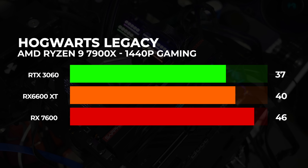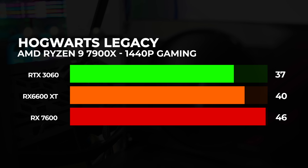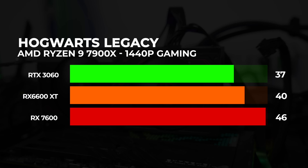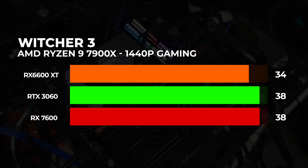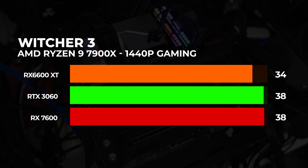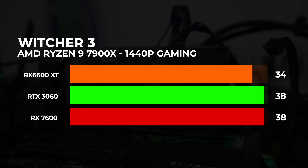Hogwarts Legacy: Nijedna grafička karta nije dostigla 60 fps-a, ali to nije bilo ni za očekivati. Sa RX 7600 vidimo znatnu razliku u odnosu na ostale čipove sa testa — sa jednim do dva podešavanja niže možemo očekivati magičnih 60 sličica. Witcher 3: Kao i kod 1080p rezolucije, optimizacija je neophodna. Maltene identični rezultati na sve tri grafičke karte, ali svakako ćete se lepo naigrati sa preko 60 sličica u proseku. To su rezultati.